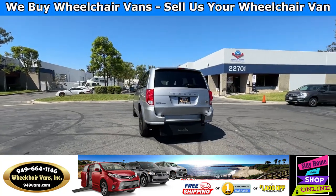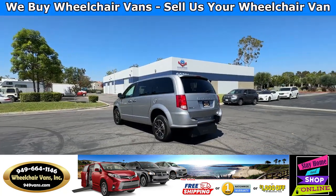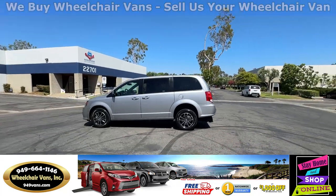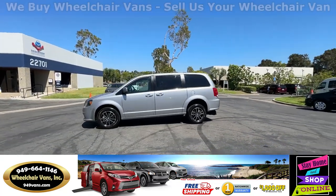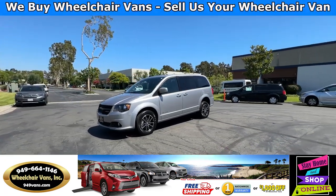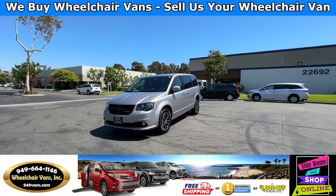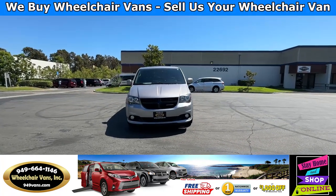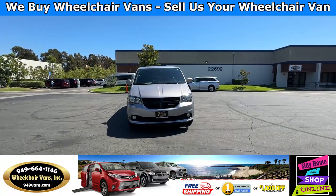We also offer financing on all types of credit. We can do personal or business loans, and on top of that we do have a promotion for free nationwide shipping. If you decide to pick up at our location, we can offer you $1,000 off or a free one-year warranty. For more information, please visit our website 949vans.com.